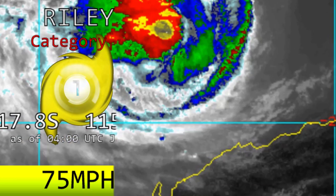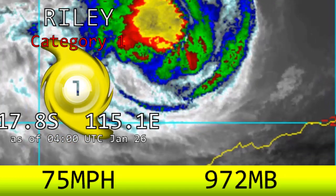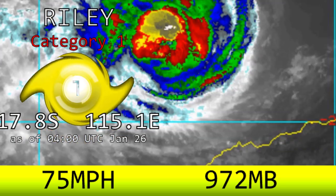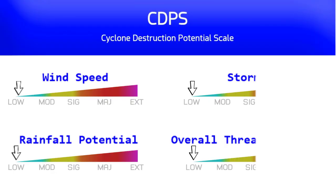Hello and welcome to Update 2 on what is now Category 1 Tropical Cyclone Riley, re-peaking now with winds of 75 miles an hour, currently at a latitude of 17.8 degrees south, longitude 115.1 degrees east, as of 4 o'clock UTC.